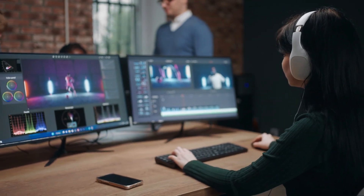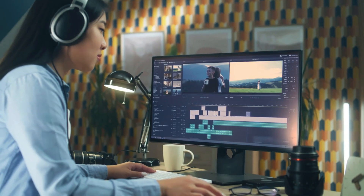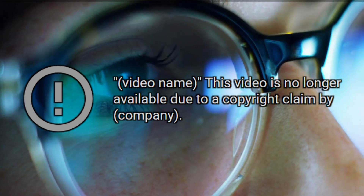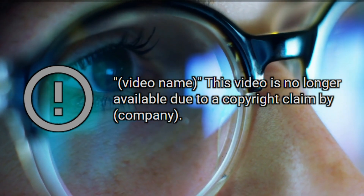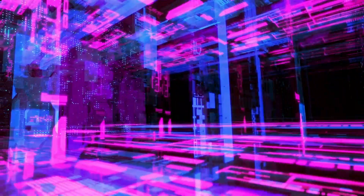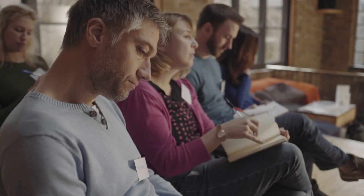Video generators bring up some serious worries, especially when it comes to deepfakes — videos that swap someone's face with someone else's, which can be used for really harmful purposes like making fake pornographic videos. There's also the sticky issue of copyright and intellectual property. These AI tools need a ton of data to learn from, but OpenAI hasn't said where Sora's training data came from. In the US, some famous authors are suing OpenAI over how they use their work, saying that big AI models are basically stealing their content to make new material.